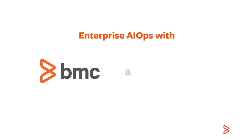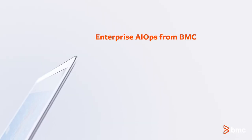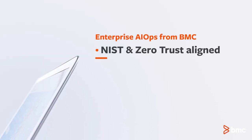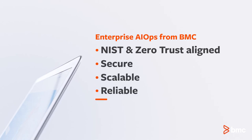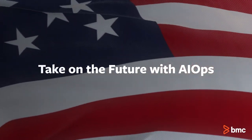BMC's AIOps solution architecture in collaboration with AWS AI-ML capabilities for data storage, modeling, and analytics allows for NIST-aligned, secure, scalable, and reliable infrastructure, operations, and management services for the U.S. government. Take on the future with AIOps.